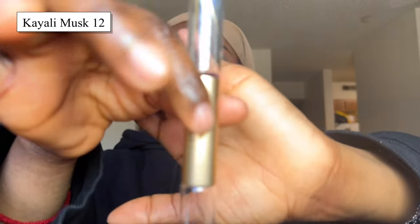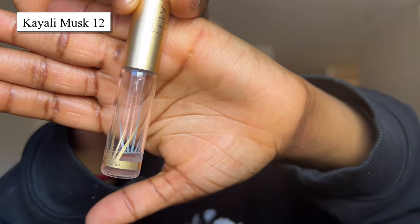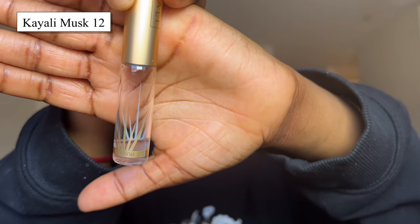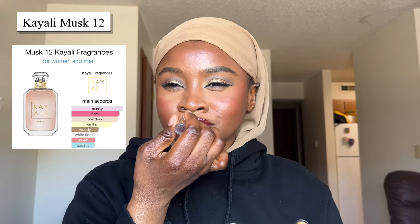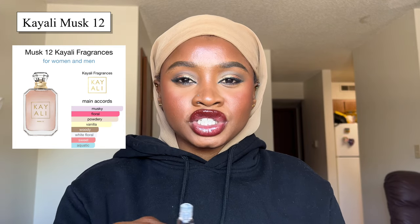The one that comes in third place for me is Musk 12 by Keali. This is what's left of the Musk 12 — I have used this quite a bit. It actually grew on me over time. For me this is a very floral musk scent — it's clean but also quite floral — and it has very good projection.